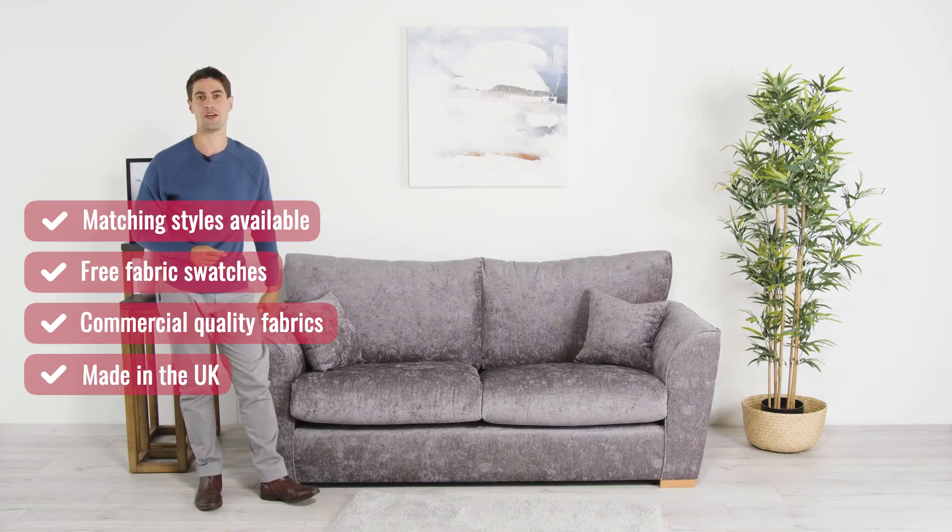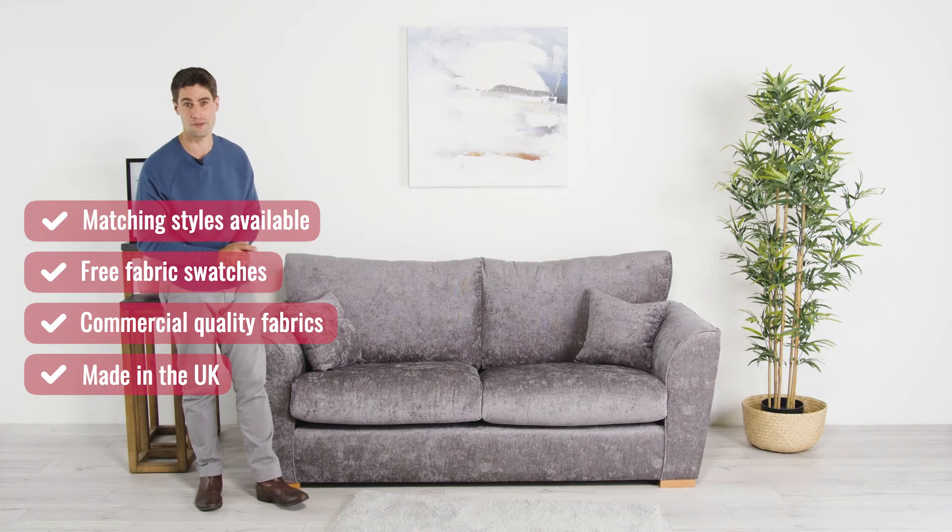All of our sofas are made in the UK by skilled craftsmen, so you can enjoy hassle-free delivery from the furniture maker straight to your room of choice.